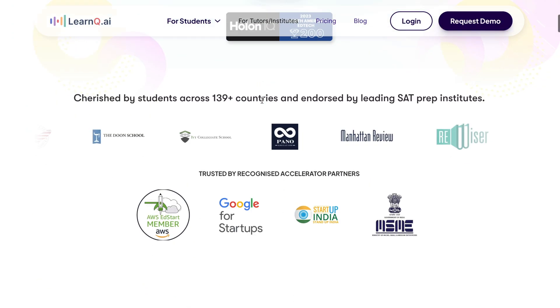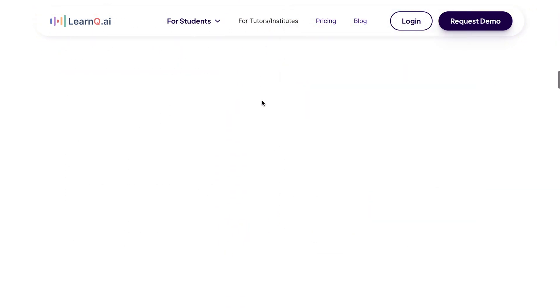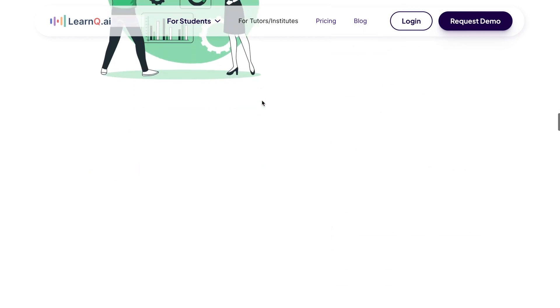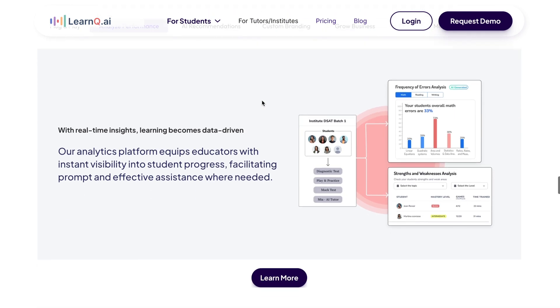The students I have worked with closely that improved their score the most all use this single tool. So what is this tool? Introducing LearnQ.ai. LearnQ.ai is an AI-based DSAT learning platform that comes with a variety of features which we will go over in depth. The reason it's being used by many colleges, schools, etc. across the world is because it solves the four biggest problems students taking the DSAT have.